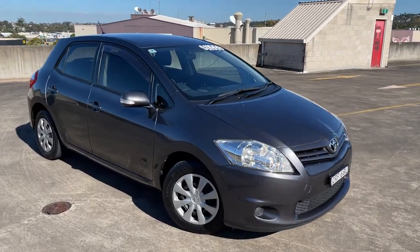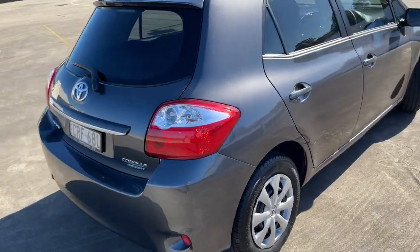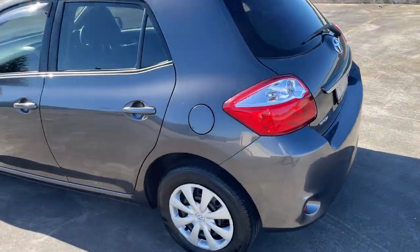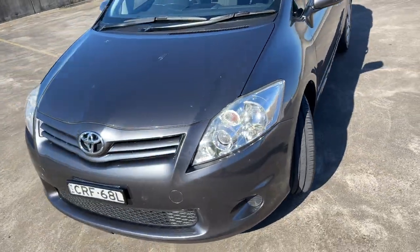We've got a 2010-2011 Toyota Corolla Ascent auto hatchback in a nice metallic grey, 134,000 k's, good service history, good set of tyres, a few little marks and bumps and scratches but nothing major, and representing good value for money at $11,999.